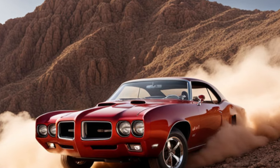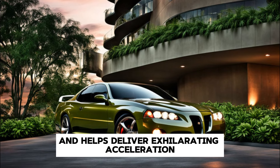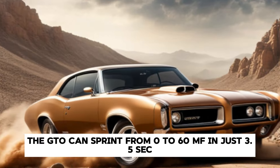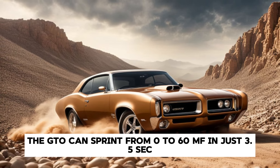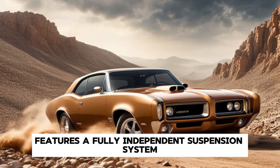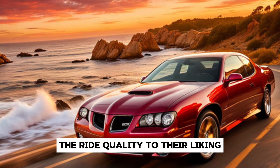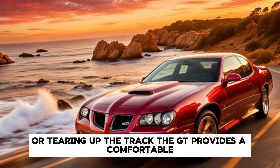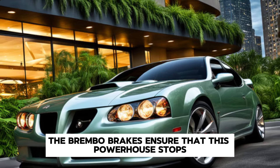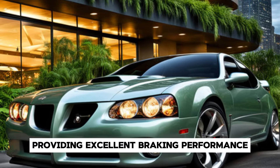The supercharged GTO cranks out a jaw-dropping 650 horsepower and 650 lb-ft of torque, and comes with an optional 10-speed automatic transmission which provides lightning-fast shifts and exhilarating acceleration. With this setup, the GTO can sprint from 0 to 60 mph in just 3.5 seconds. The 2025 GTO also features a fully independent suspension system with adaptive dampers, allowing drivers to customize the ride quality whether cruising on the highway or tearing up the track. Brembo brakes ensure excellent braking performance and fade resistance.